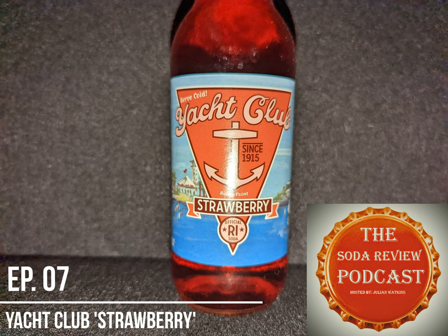I might even have a ginger ale up my sleeve for a later review. But today we are, of course, doing the strawberry flavor. I like the labeling on this soda — it's sort of like a watercolor, kind of depicting a Yacht Club. Fittingly so. It even says on here: 'Think green! Return your bottles.' And one of these days, I think I might just do that.